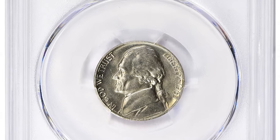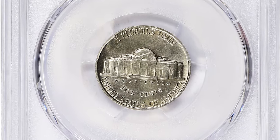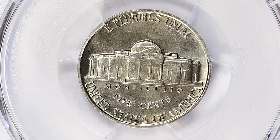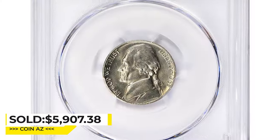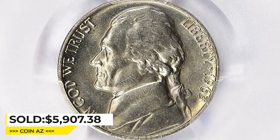One of the most valuable examples, however, is this Jefferson Nickel also in MS-67 FS condition. This superb gem was sold for $5,907.38 including buyer's fee at Great Collections auction.